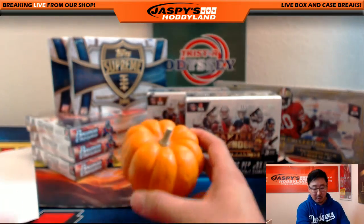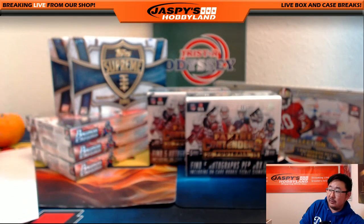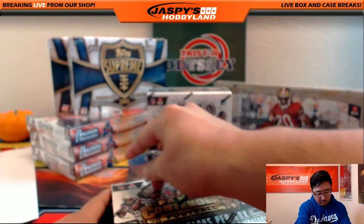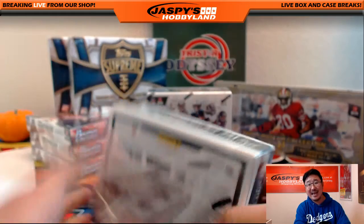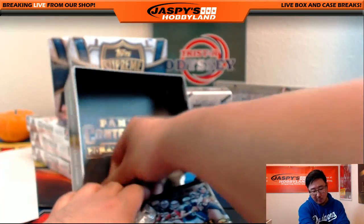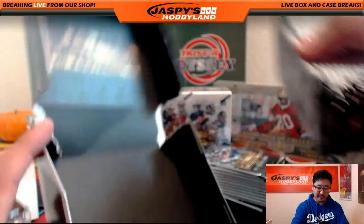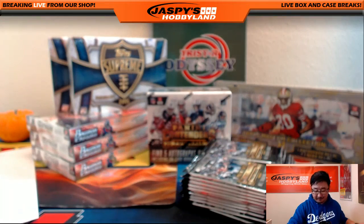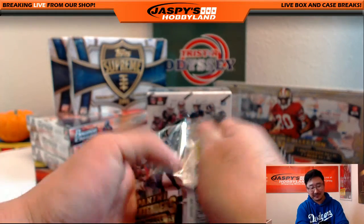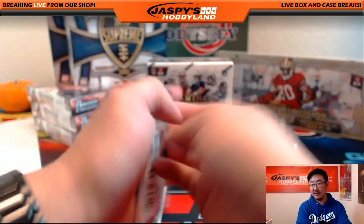And our one-of-one. It's our lucky pumpkin right here, folks, because tis the season. We'll start with a couple boxes of Contenders to start off. I'm going to be opening up all these packs ahead of time, so if you are watching the replay on YouTube you can fast forward it. If you're watching live, sorry — you're going to have to watch me open packs.